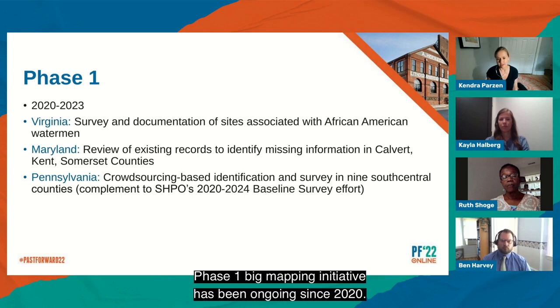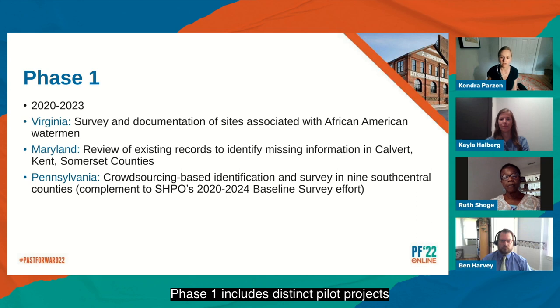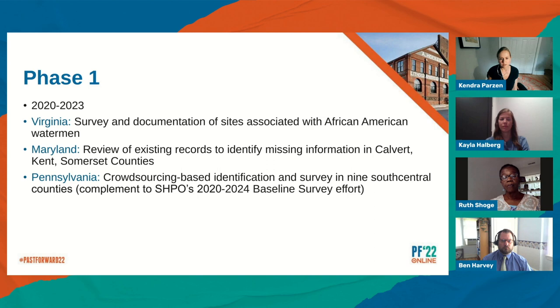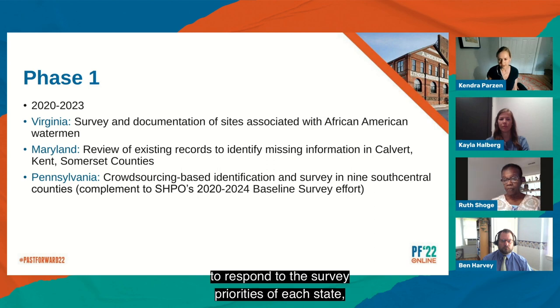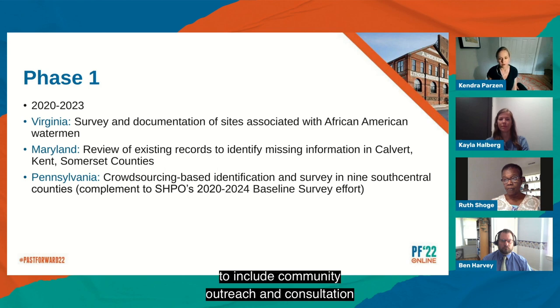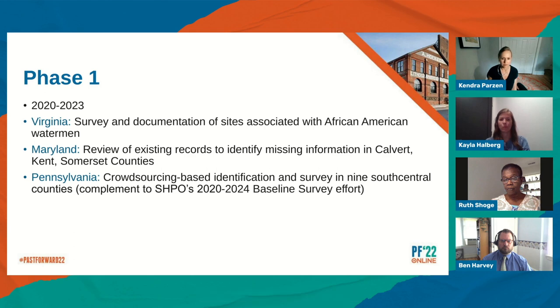Phase one of the mapping initiative has been ongoing since 2020. It includes distinct pilot projects currently underway in Maryland, Virginia, and Pennsylvania. The pilot projects were designed to respond to the survey priorities of each state, and each project was also designed to include community outreach and consultation as part of the scope of work.